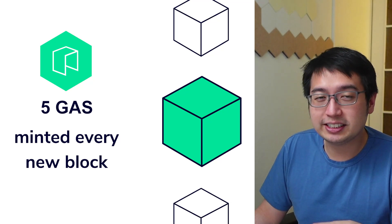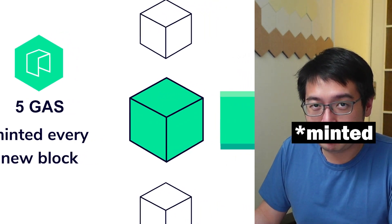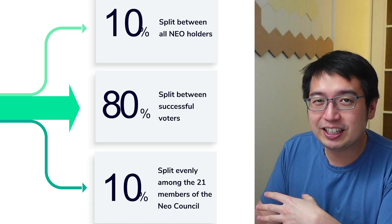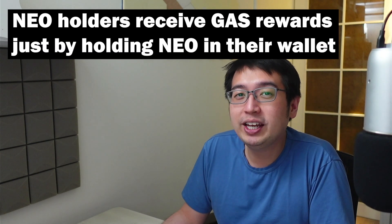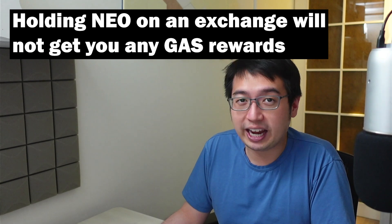Each block on Neo is settled in 15 seconds, and when it is, five GAS are mined. That is distributed to everyone on the Neo platform — holders, governance voters, and the Neo council. If you are holding Neo, you can earn GAS tokens passively just by holding that Neo in an eligible wallet. If you are holding Neo on an exchange, you would not be eligible for those GAS rewards.